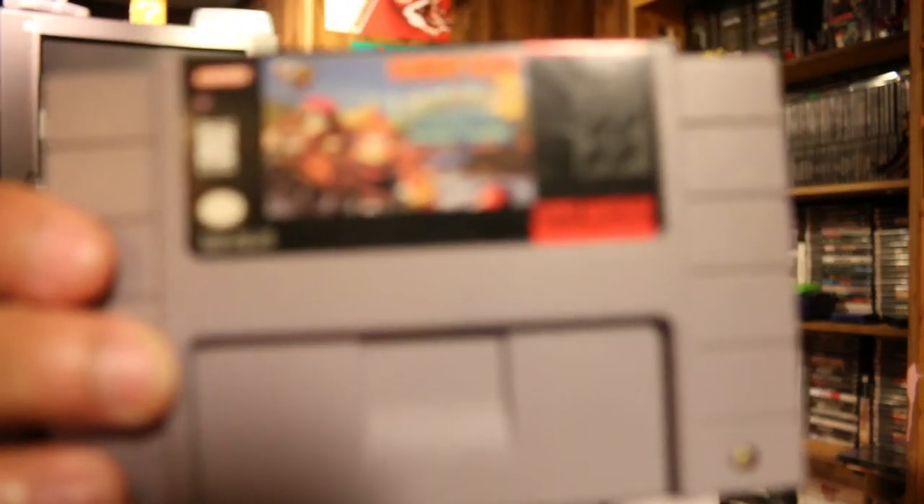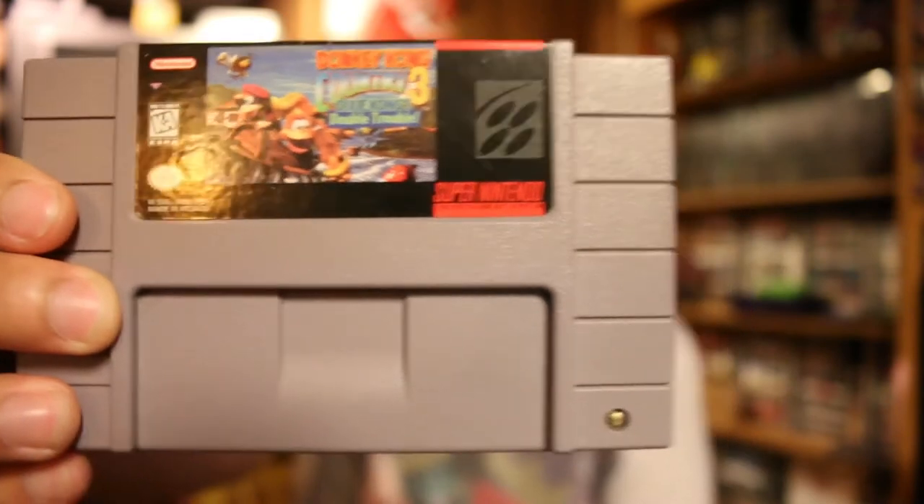Next up we have a copy of Donkey Kong 3 for the Super Nintendo. I traded this also with a guy on Instagram — I think his name is roneil89. I'll throw the links up here so you guys can check them out. They all post pretty cool stuff.